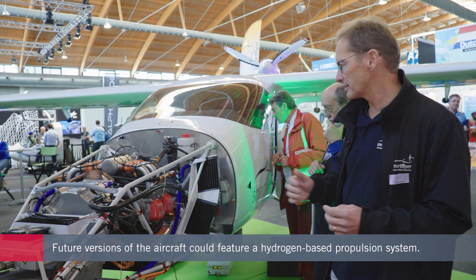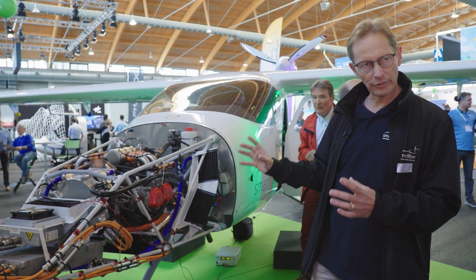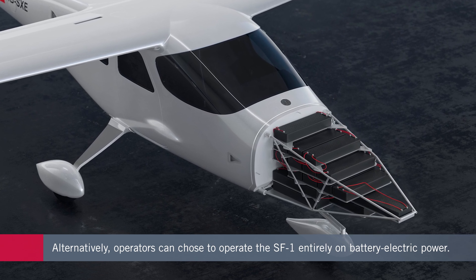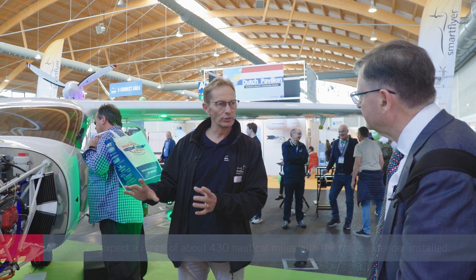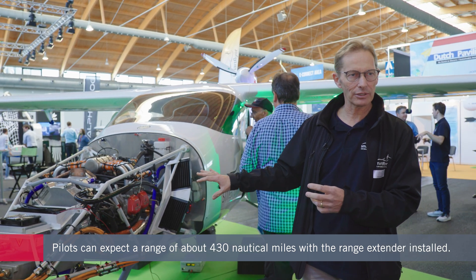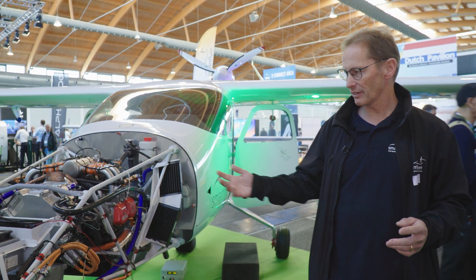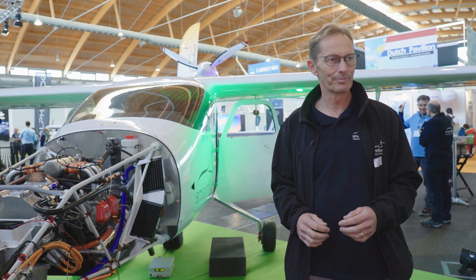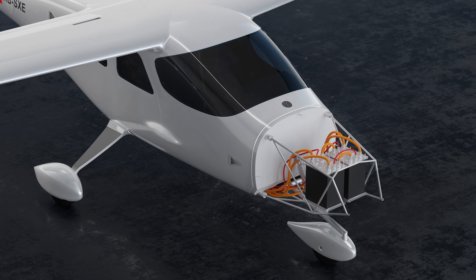The beauty of this concept is that we can replace the entire range extender with batteries. Every pilot can connect either batteries for shorter flights or the range extender for flights up to four hours. A flight school can have different energy modules — either two battery packs, where one is always on the aircraft flying and the other is on the ground charging, or a range extender for longer training flights. This flexibility is not feasible with a conventional configuration.